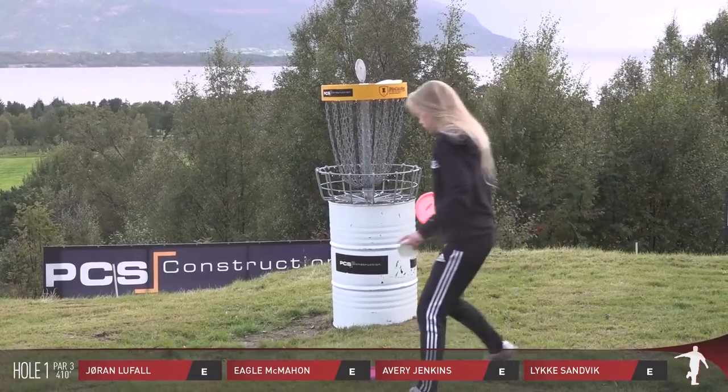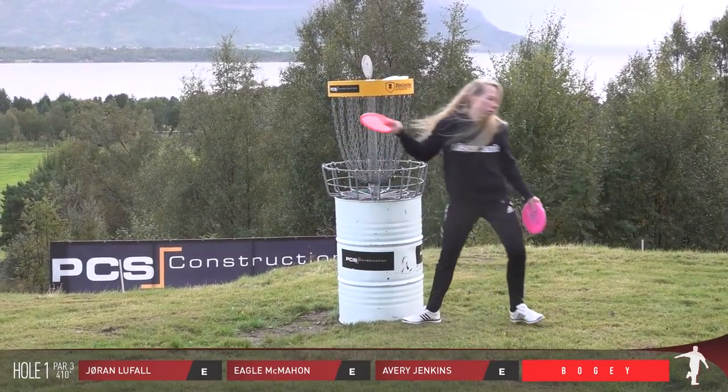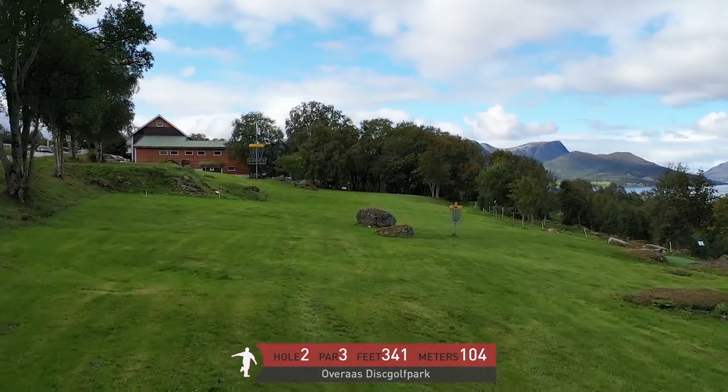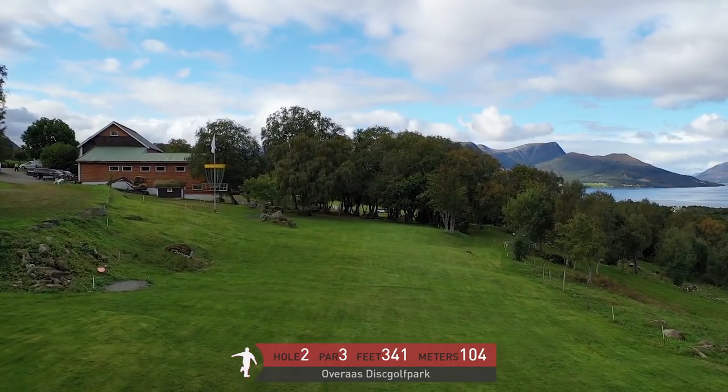He's just the biggest supporter here of the tournament. In fact, PCS is a company that he runs — that is our title sponsor here. So we're moving over to hole two.